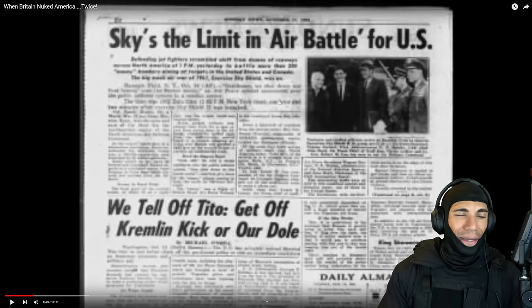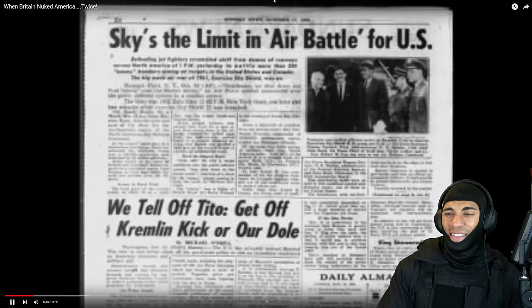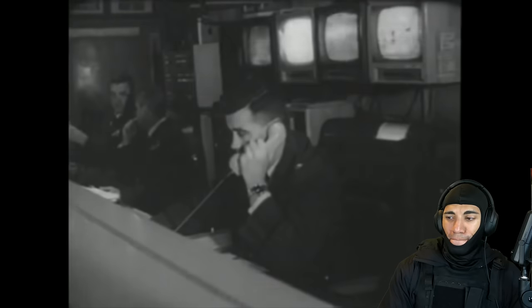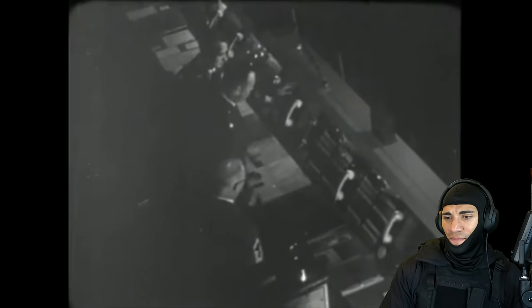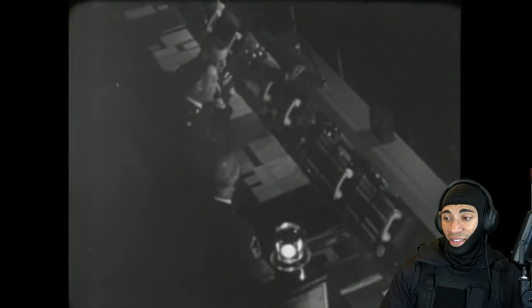Yeah, back in the day, especially during Cold War times, I guess it kind of makes sense. As far as America was concerned, its defenses were 99% effective. But in simulated attacks, Royal Air Force bombers managed to penetrate U.S. airspace to launch nuclear attacks on New York City and several other important urban centers.